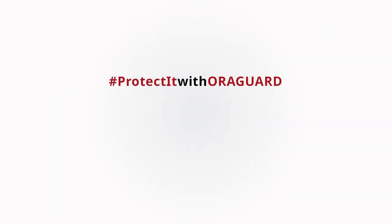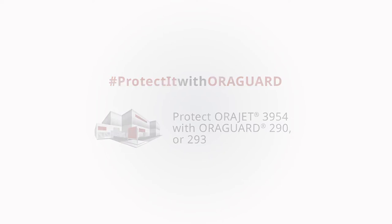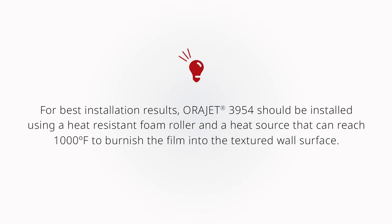For best results, pair AuraJet 3954 brick and stone film with AuraGuard 290 or 293. For best installation results, AuraJet 3954 should be installed using a heat-resistant foam roller and a heat source that can reach 1000 degrees Fahrenheit to burnish the film into the textured wall surface.